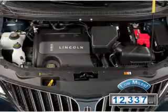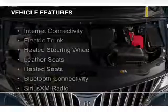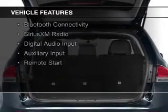The features include internet connectivity, electric trunk, heated steering wheel, leather seats, and heated seats.